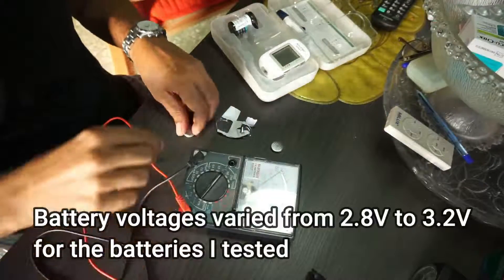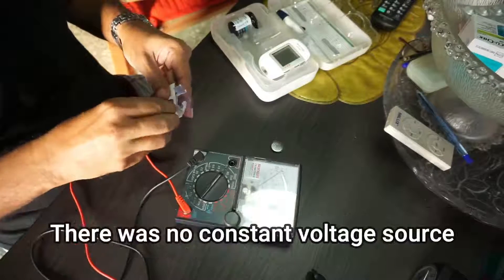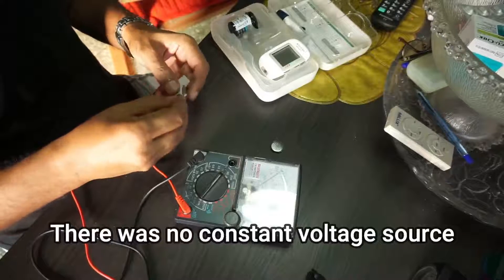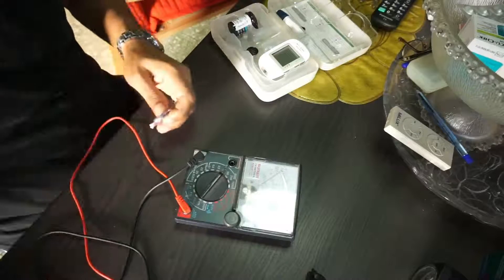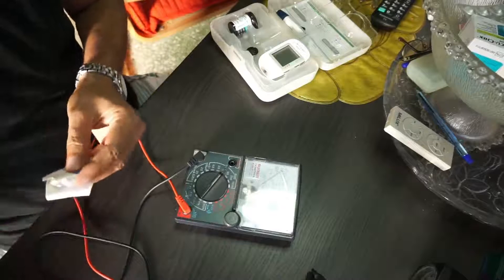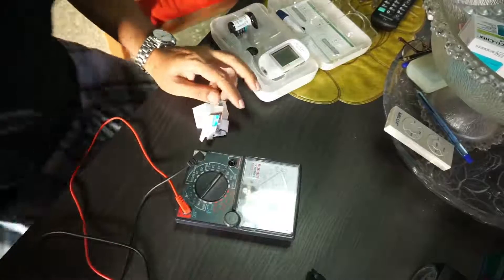I measured the voltages of different batteries and found that the higher the voltage, the higher the blood sugar level reading. The lower the voltage, the lower the blood sugar reading. Unfortunately, when I was doing the measurements, my camera switched off, so I'm unable to show you the actual meter readings.